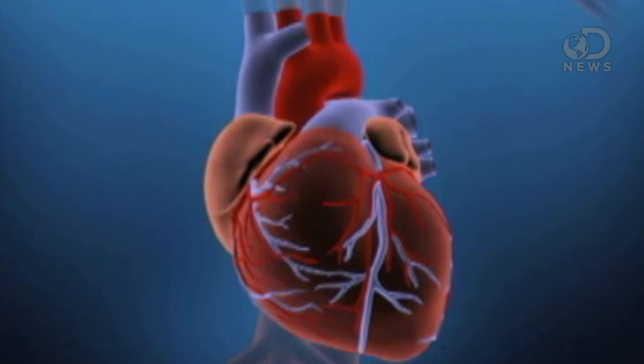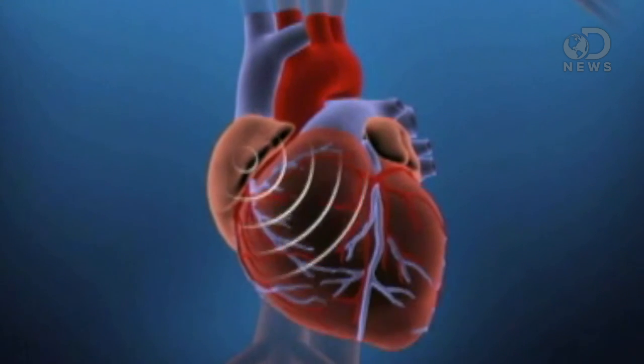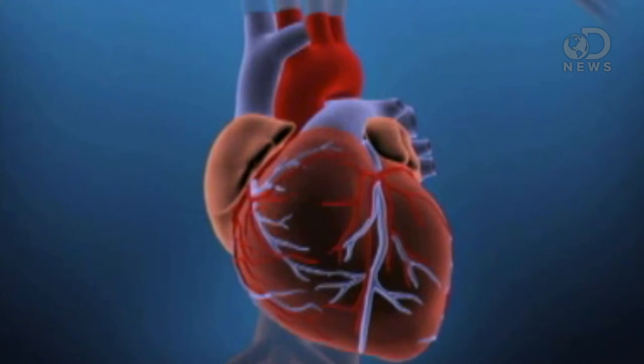For example, pacemakers are used when people's hearts don't beat properly. It creates an electric charge and causes the muscles of the heart to contract and pump the blood.